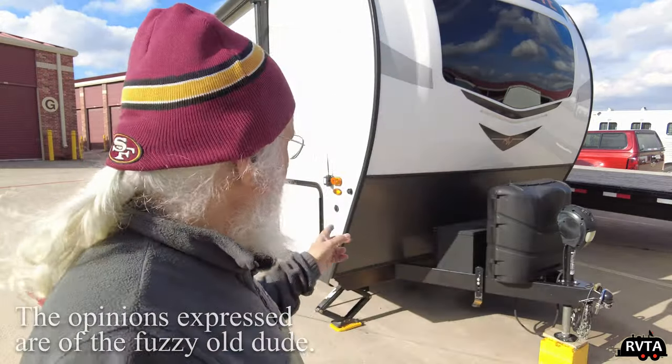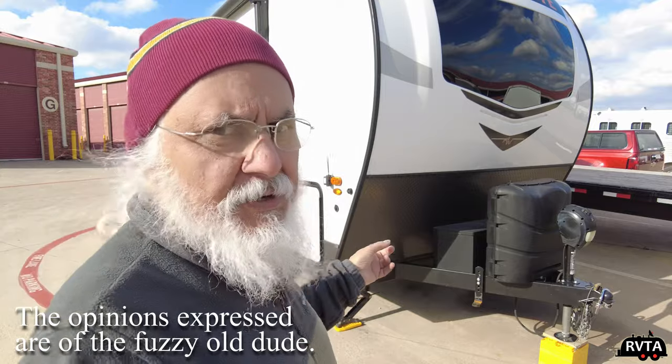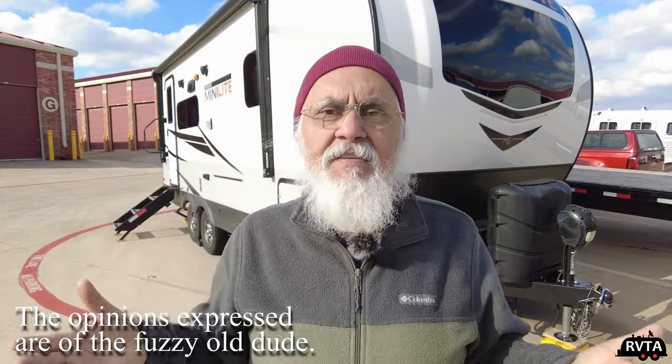Fossil fuels are no longer going to be available — they're going to be cut off. People are going to say: all you folks using fossil fuels are damaging our environment, stop it. So you'll have batteries in your trailer, and if you're driving an EV, you'll have batteries in the truck and batteries in the trailer.